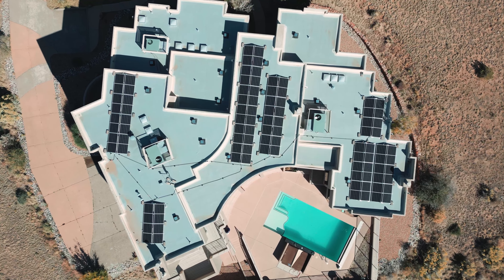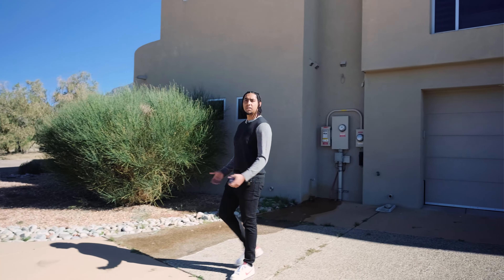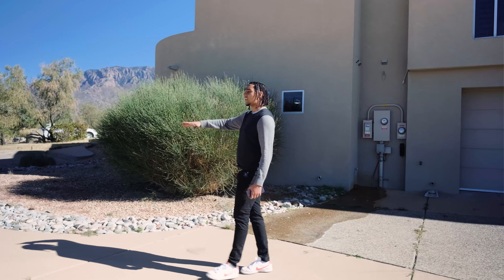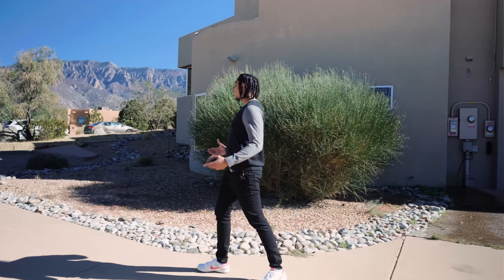You have solar panels, which makes this home very energy efficient. Right now we're sitting outside in your massive driveway — a long driveway leading straight to your garage. This driveway is huge; you could store at least six vehicles right here.